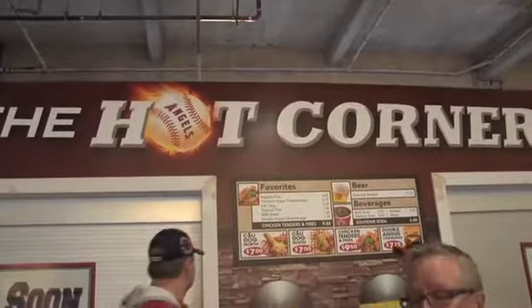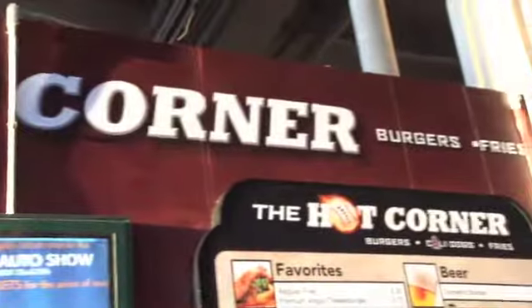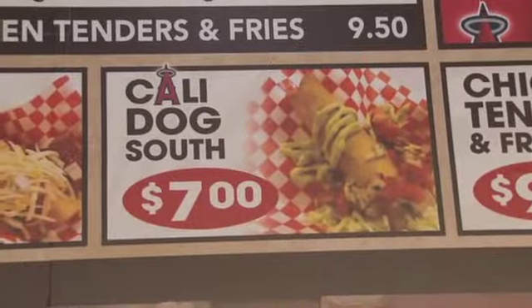We're here at the Hot Corner down the third base line. This is where Ruby's Diner used to be in Section 207, named the Hot Corner because it's on the Hot Corner at third base. What you can get here is a lot of new foods. Chef Rick Weinman of the Angels has developed a twist on the hot dog — he's wrapped it in a crispy flour tortilla. You can get it with guacamole sauce on top and shredded lettuce.